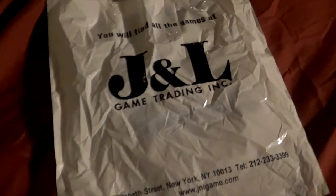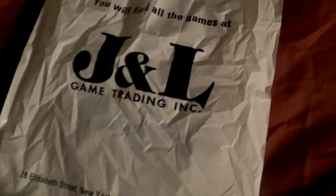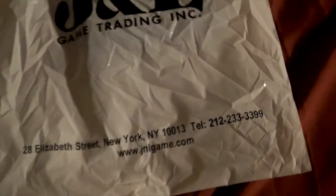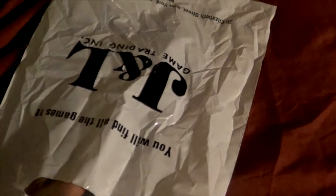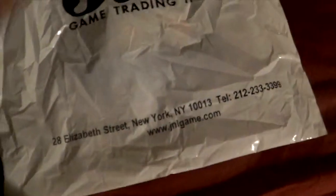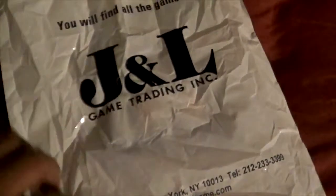I'm going to unbox this game I just bought from JNL Game Training Incorporation. It's one of those nostalgic games — they have a lot of nostalgic games from Game Boy, Nintendo, Super Nintendo and a whole lot of classic games from back in the day. They sell a lot.